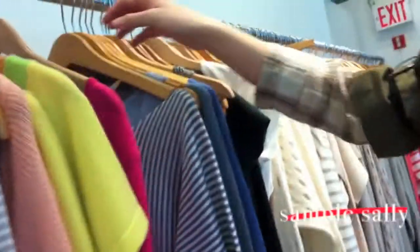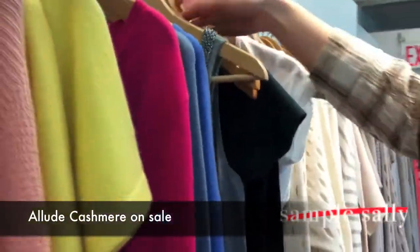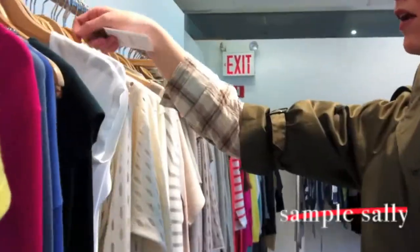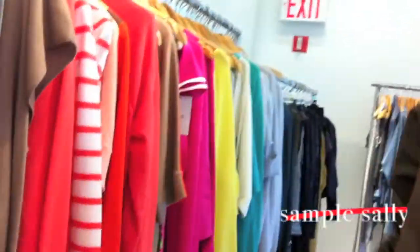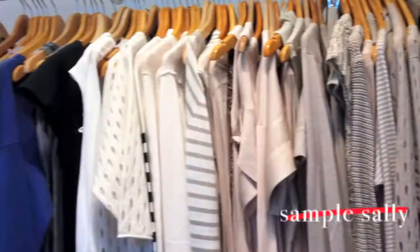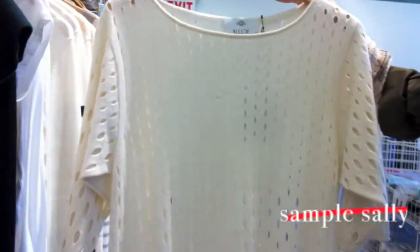Lots of cashmere here — we have both 12 and 16 gauge, with the majority being 12 gauge standard. Also t-shirts in cotton — fun, flirty summer stripes. Allude is really well known for its varied bodies and color palette. Laser cut 12 gauge dress, $2.95.